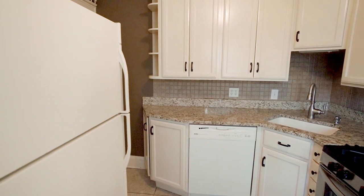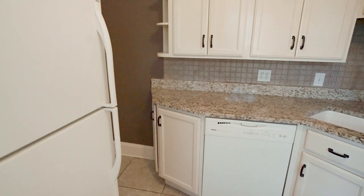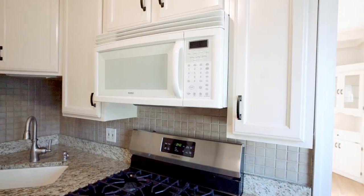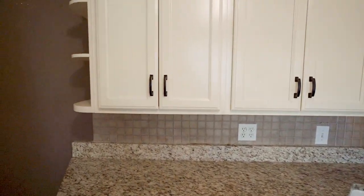I also noticed there are little thoughtful details — even the dishwasher is white, as is the refrigerator, and the microwave. So that all blends in with the white cabinets, which I think makes it feel open and airy in a really nice way, given that it is a closed-off kitchen.